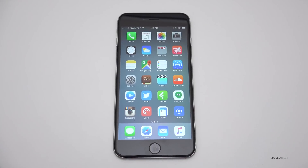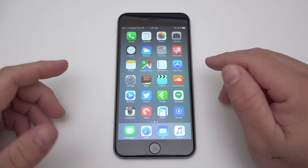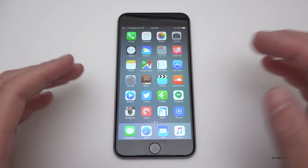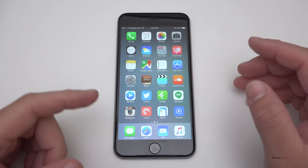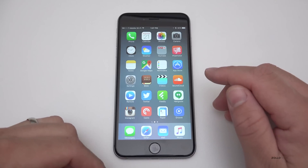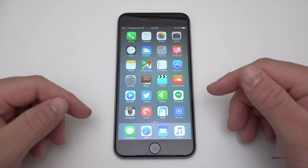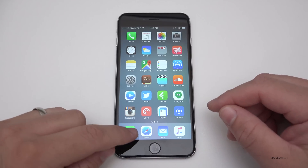Hi everyone, Aaron here for Zollotech. iOS 9.1 came out to the public today, so I thought I'd show you what's new. If you've been following the beta updates, not a whole lot is new that you can see, but quite a few things under the hood. The first thing they've improved is emojis — they now allow Unicode 7 and 8 support, which gives 150 or so new emojis. Let's go in and take a look.